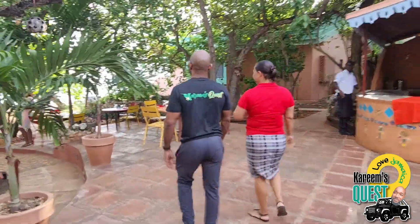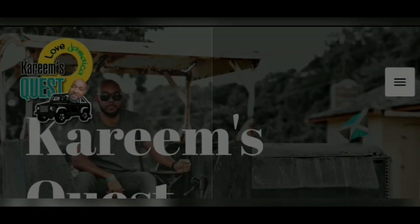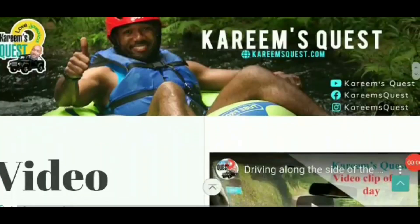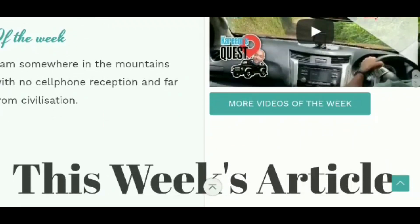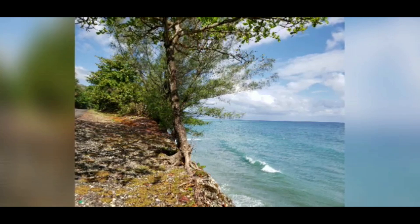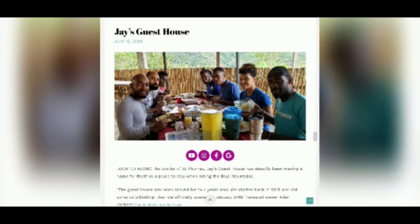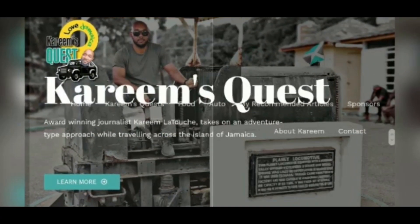It's a lovely day. To find all the Karim's Quest content in one place, visit the website kareemsquest.com. You'll see colorful adventure stories, a lot of pictures of Jamaica's beautiful landscape, and articles that highlight the many unique things about Jamaica. It's all at kareemsquest.com.